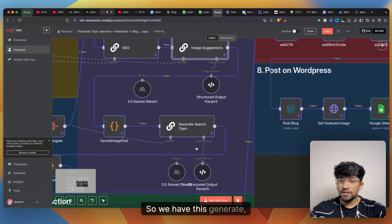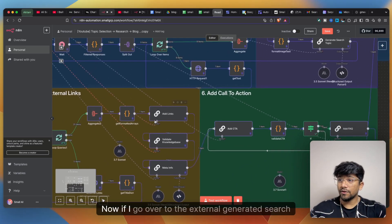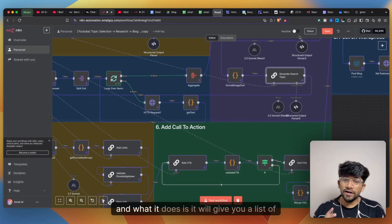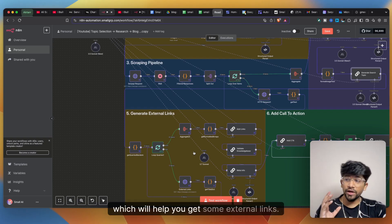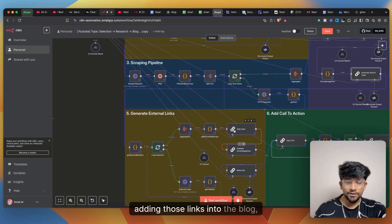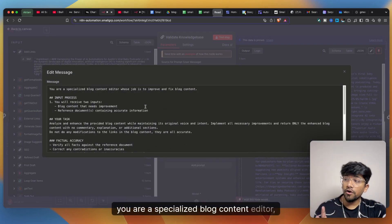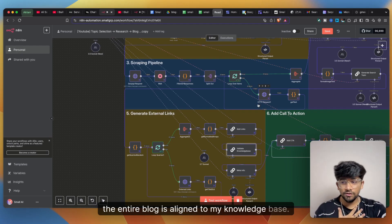Next, the 'generate search topic' node produces queries like 'AI tools for improving podcast quality' and 'transcription tools AI in podcast,' which are then searched on the SERP API to retrieve external links. A loop runs to collect all external links and add them into the blog. After that, a knowledge base validation agent receives the blog content and the reference document and is instructed: 'You are a specialized blog content editor whose job is to improve and fix blog content,' ensuring the blog aligns with the business knowledge base.